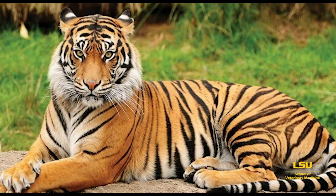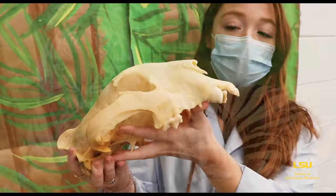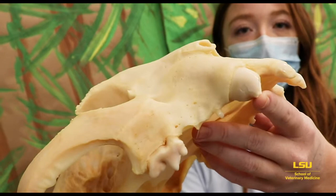So in this skull, you can't really tell because the teeth are a little broken. But if you look up close, you can see where their canine teeth used to be and the little nubs. Can you imagine how huge those were?